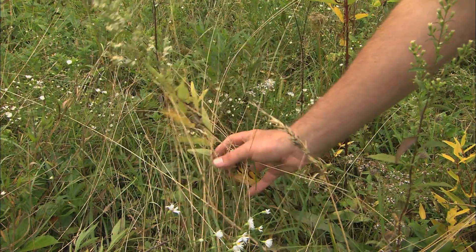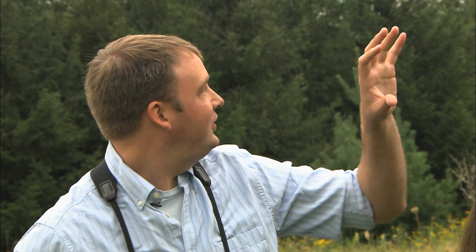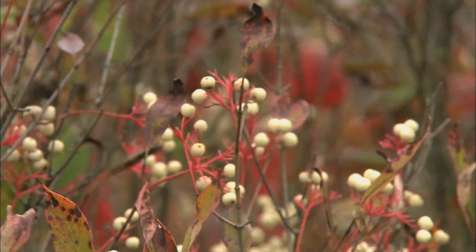This looks like a really great place to find birds. We've got a great mix of habitat — low grasses and wildflowers, a big bank of deciduous trees, a big conifer over here, another bank of conifers over there.